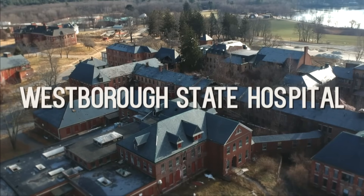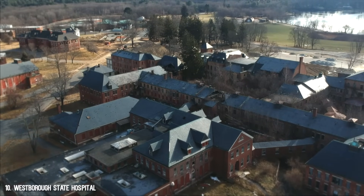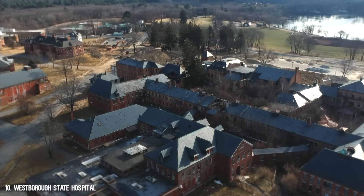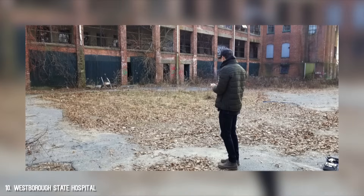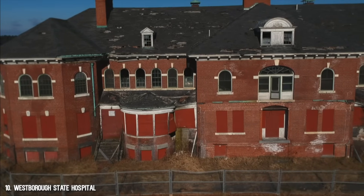Number 10: Westboro State Hospital. Originally Westboro Insane Hospital, this was a historic hospital that sat on more than 600 acres. This campus is now demolished, but we were lucky enough to get in and capture it before that happened. If you're from New England and you're into urban exploring, this spot was basically a favorite for everyone — it was like a rite of passage to go here.